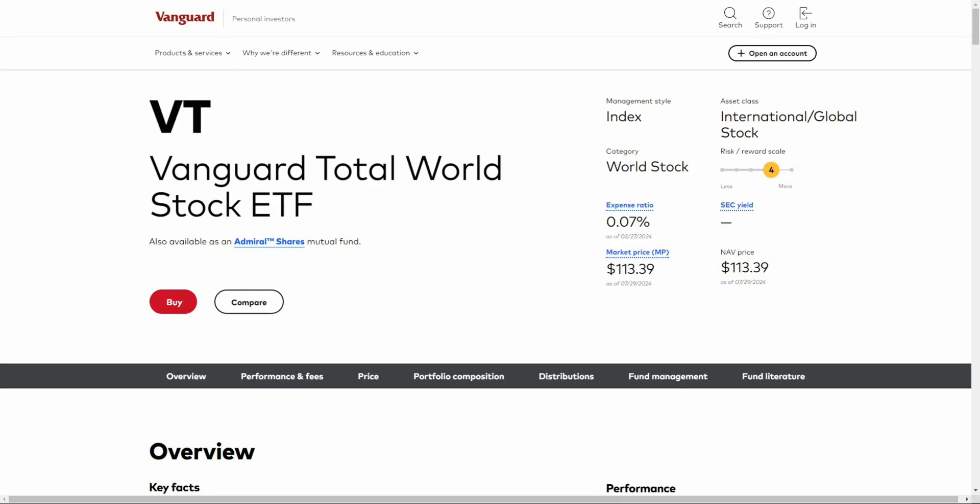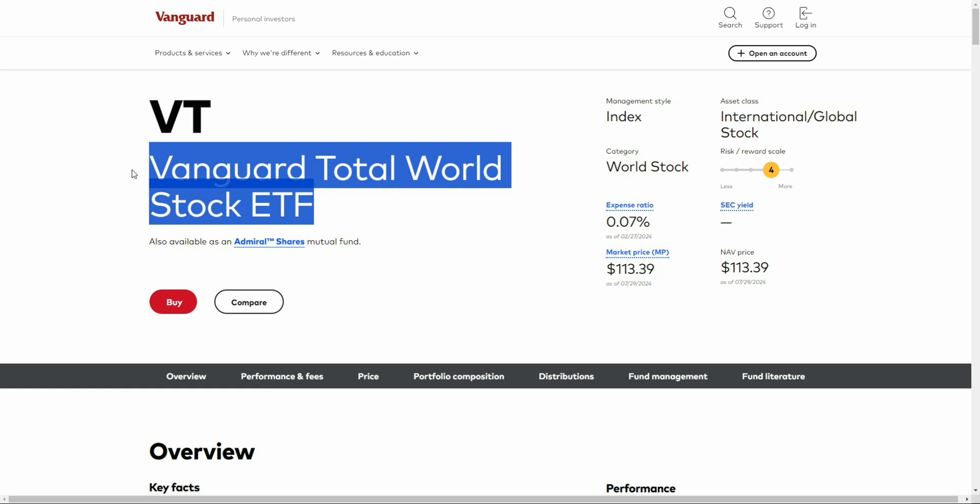In the spirit of keeping this video concise and simple, I'm going to go over each of these ETFs with a very simple overview and give you some of the simple ins and outs. So the first up on this list is the Vanguard Total World Stock ETF, ticker symbol VT.